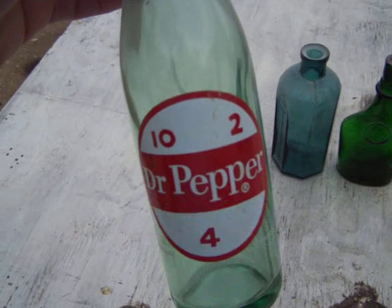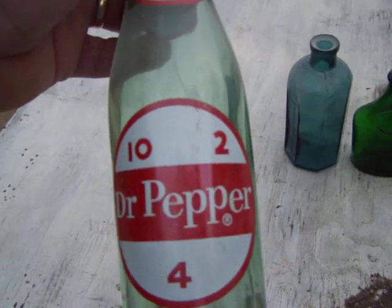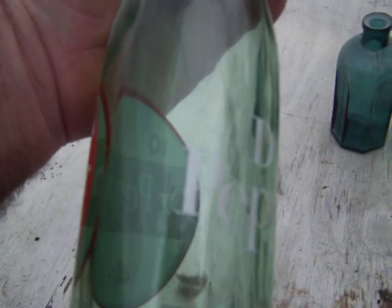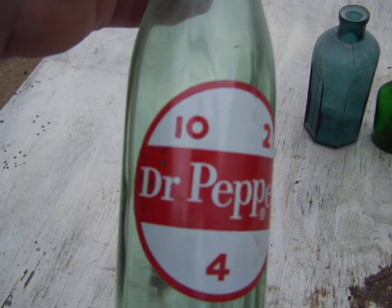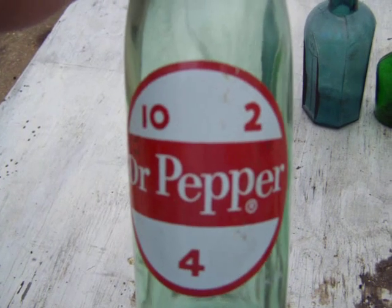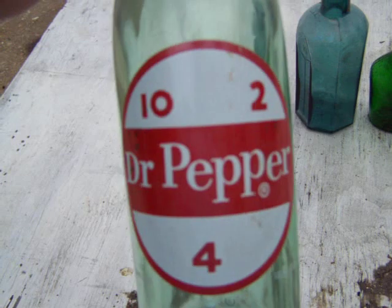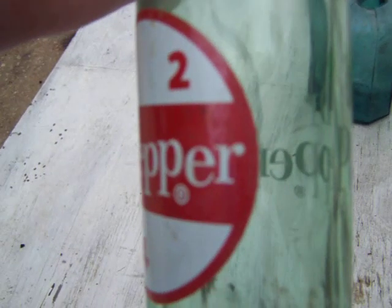Some of these — that's why you see people crawl under houses, because at these old dump houses you find them just laying on the ground, looking almost brand new. And the 10-2-4 said that you used to really need a boost at 10 o'clock, two o'clock, or four o'clock — so you'd grab your Dr Pepper three times a day to keep you working.